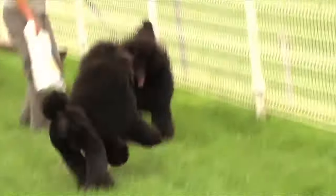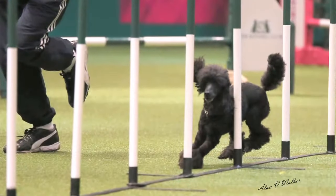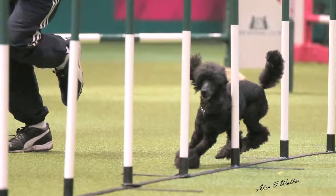They're very intelligent — you can do agility with them, you can work them. And another thing worth mentioning: they really don't smell. They sound like they tick all the boxes — fun, low shedding, hypoallergenic, and you've got three different sizes to pick from.